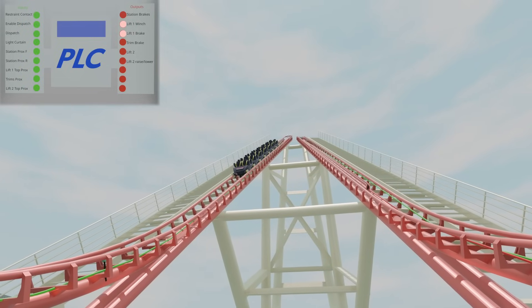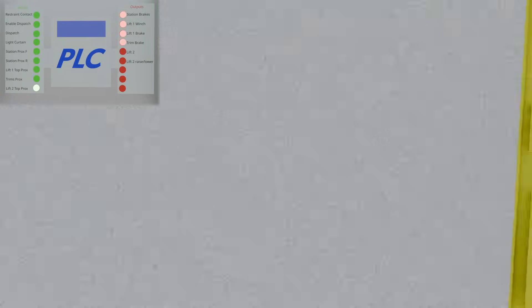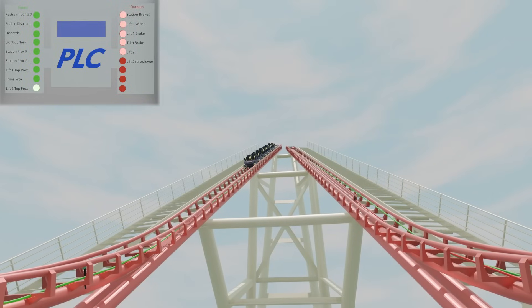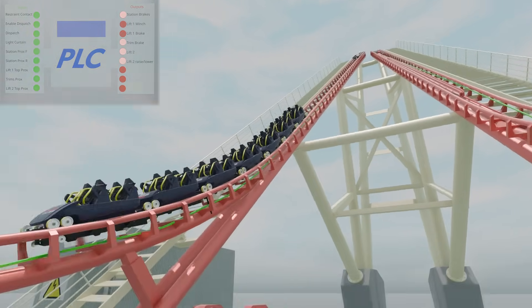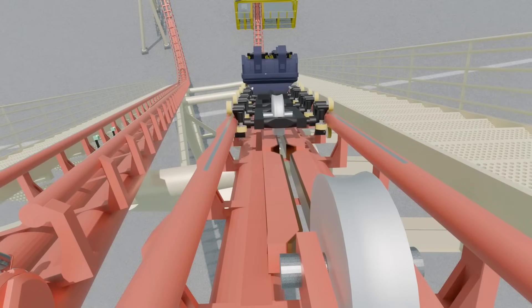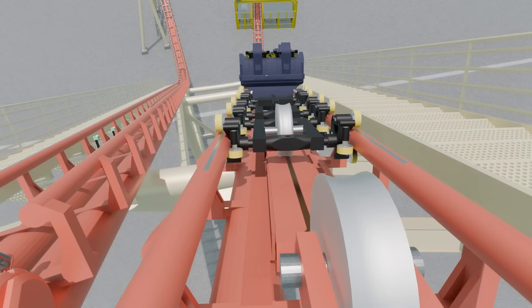The train is lifted to the highest point, passing a proximity sensor that sends an input to the PLC, which then outputs to open the station brakes, turns on the lift motor on the second lift, sets it to the raised position, and opens the brakes by the second lift. The catch car then disengages with the train mechanically. At the same time, the PLC sends an output to close the brakes under the catch car, holding it in place, while also sending a signal to stop lift 1.